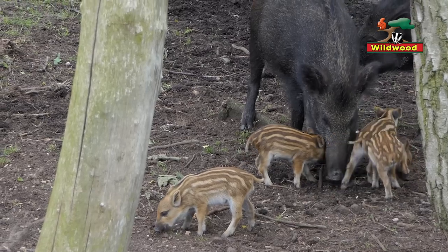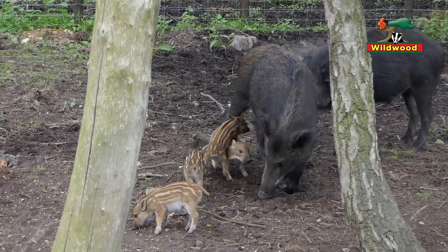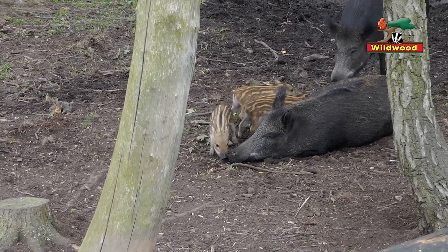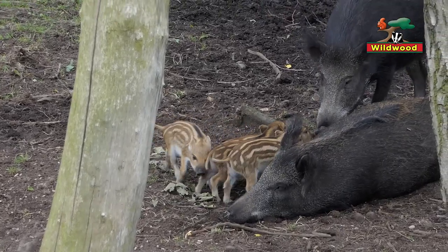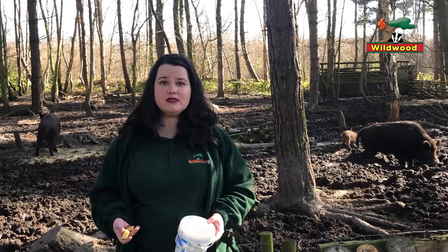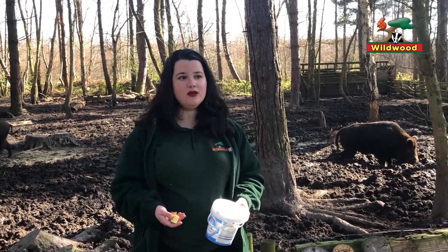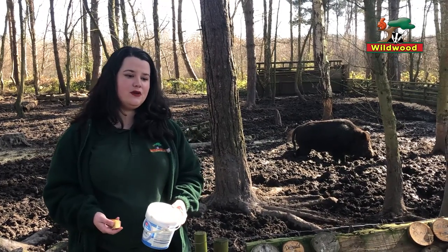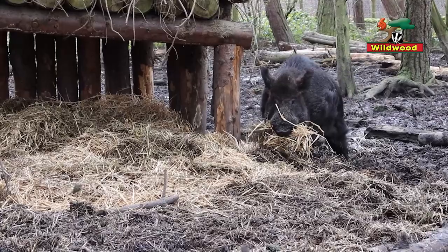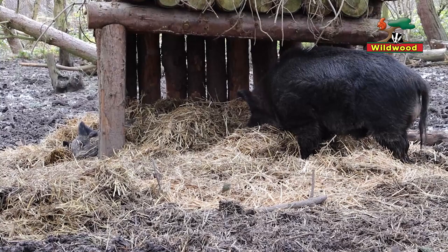Wild boar in captivity can live up to about 20 years of age. Sid is about 13 years old, and Ash the mum is about four years old, so she's got quite a few years ahead of her and they both have the potential to keep on having boarlets. Wild boar are still around in Britain today — to see one you'd need to go for a walk in the woods. The highest concentration is in the Forest of Dean, though the New Forest also has quite a few.